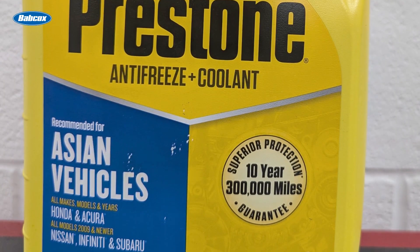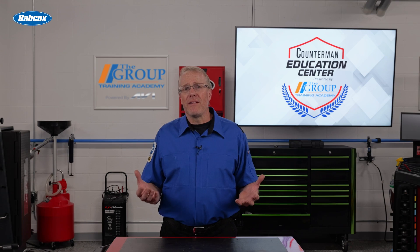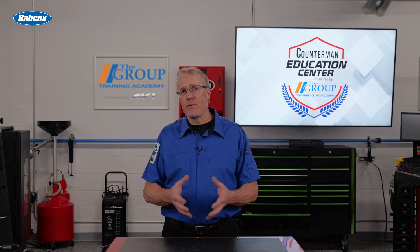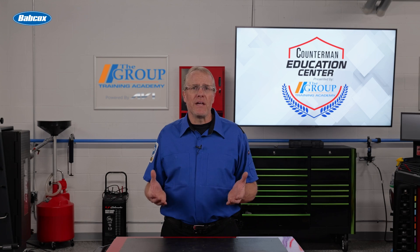Just when you thought there couldn't be any other problems with water, there is. Contamination can affect its electrolytic properties, which may directly affect temperature sensing components, and today's vehicles rely on the accuracy of these sensors for efficient operation. The best option is to use premixed 50-50 antifreeze to eliminate the chance of contaminated water getting into the system.